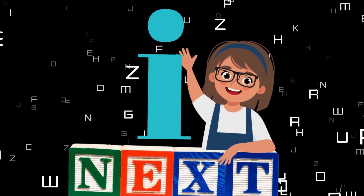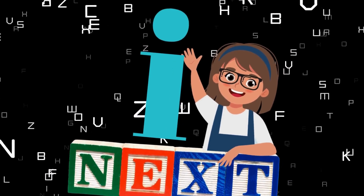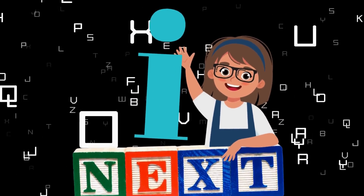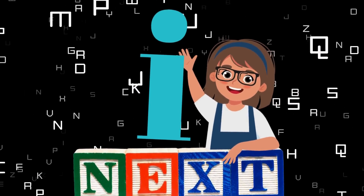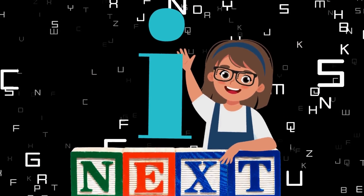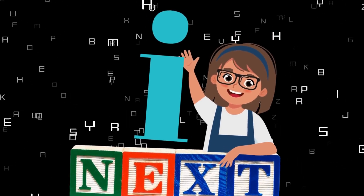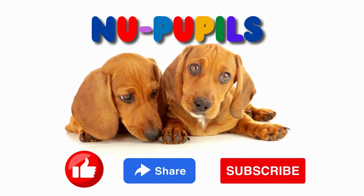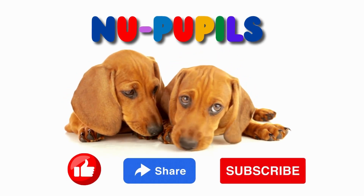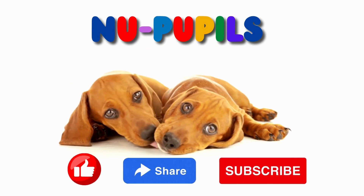Wow! New pupils! You just did a totally awesome job learning about the letter H. So now get ready to get even smarter as you learn more about the next fantastic letter, the letter I. This is the small letter I. So get ready for more learning fun! Thank you for learning with new pupils! Please share, like, and subscribe! Thank you so much!